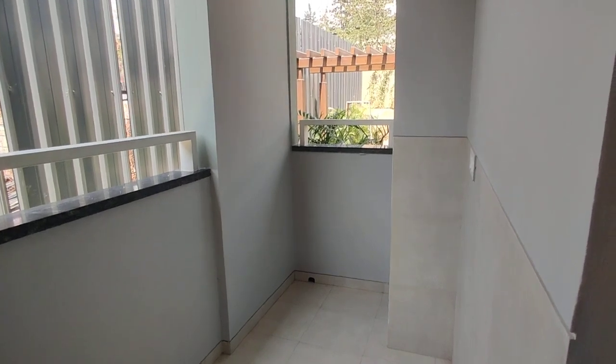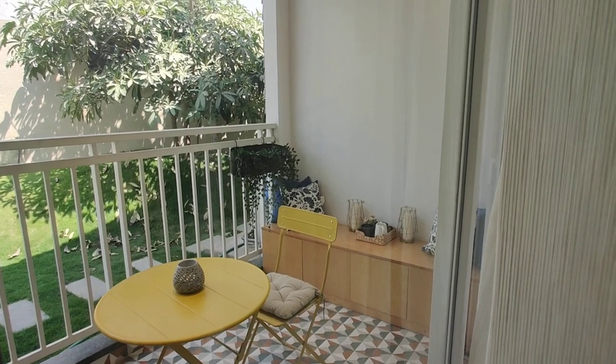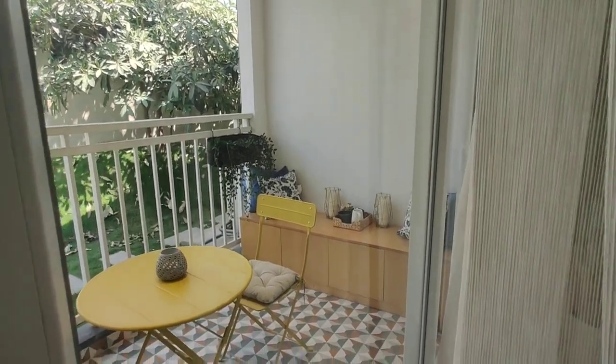This is your wash area. And this is your balcony — it is attached to the living area. You can see the balcony space.